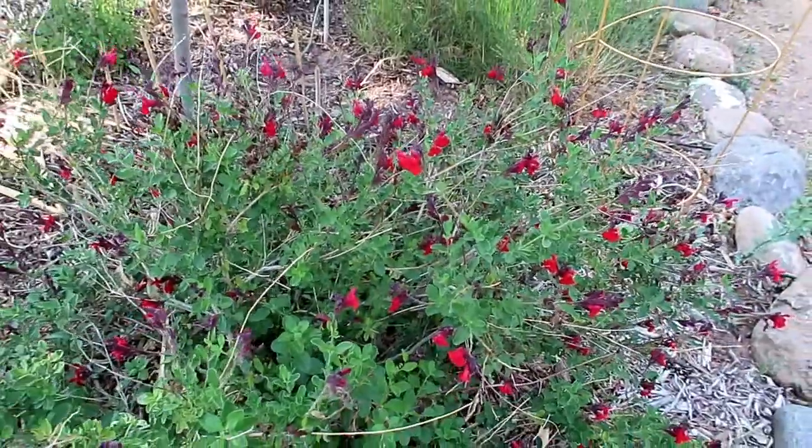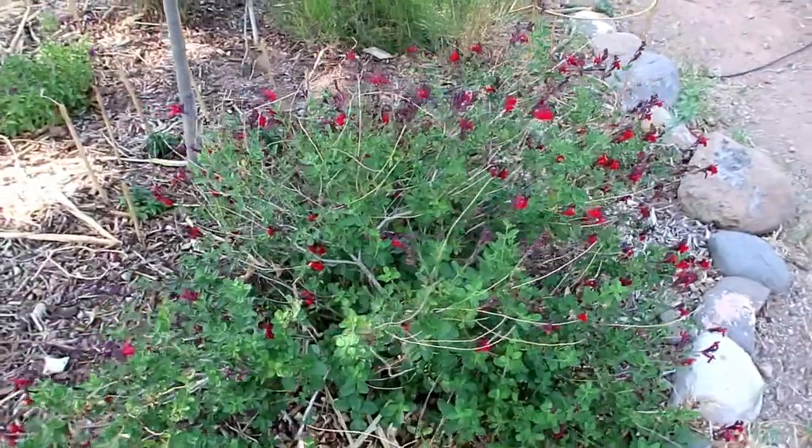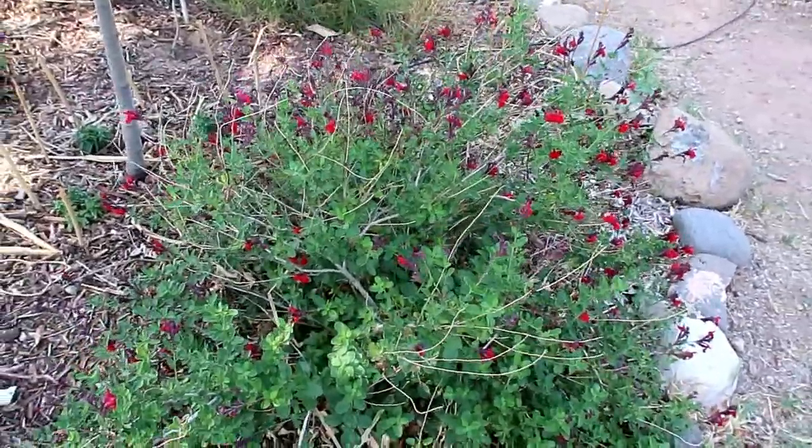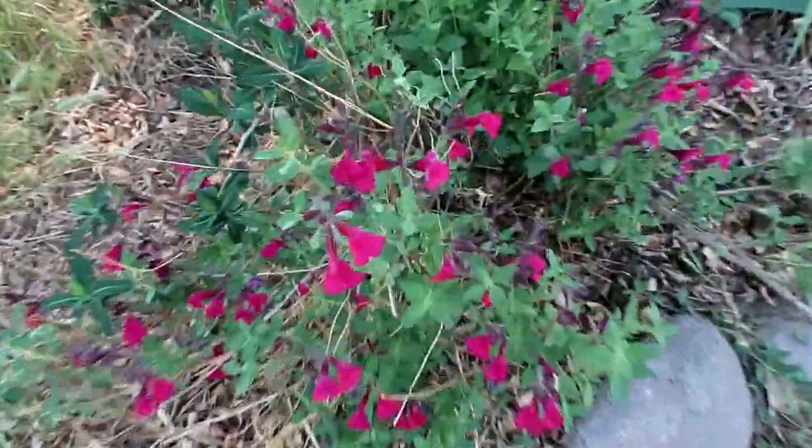Bloom number three: the autumn sage, salvia gregei. These are native to west Texas and other parts of the southwest but not here, yet they grow excellently here — no water, like those other two I just showed you. They come in many different colors; here's a fuchsia one.